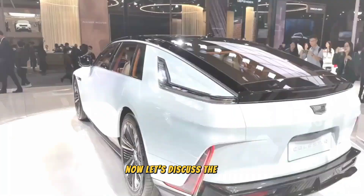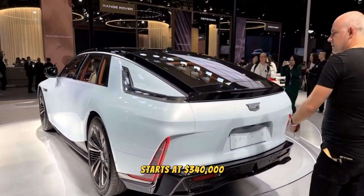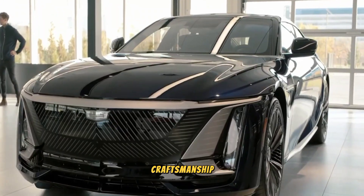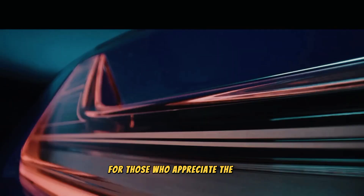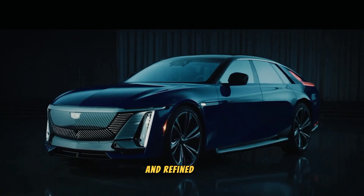Now let's discuss the cost. The Cadillac Celestiq EV 2024 starts at $340,000. This price reflects the investment in exceptional craftsmanship, advanced technology, and an extraordinary driving experience. For those who appreciate the finer things in life, the Celestiq represents accomplishment and refined taste.